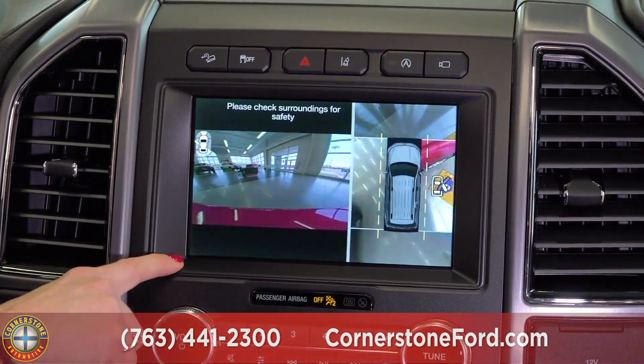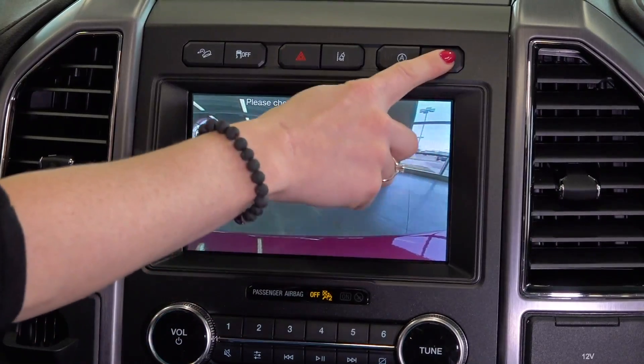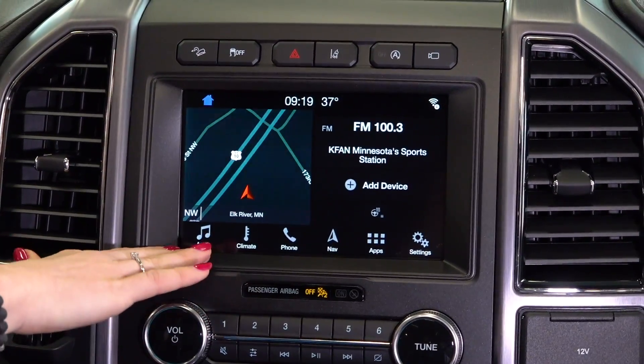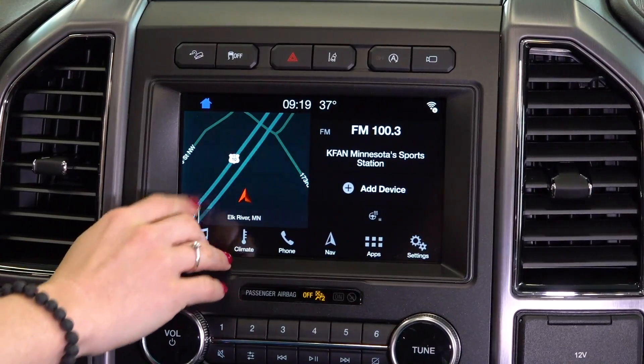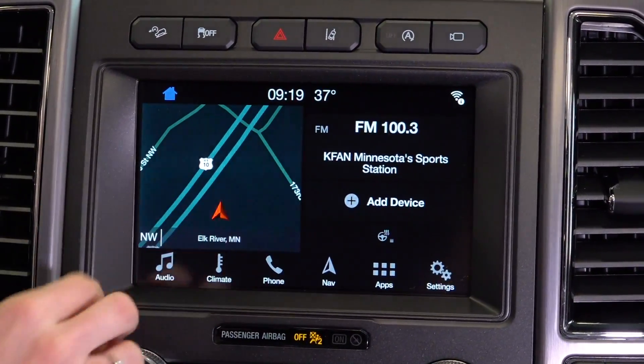If you put the vehicle in reverse, it automatically turns on the camera for you. We are now on the home screen of the SYNC 3 system, where you have a little bit of your navigation showing, your radio, as well as the option to connect your device.